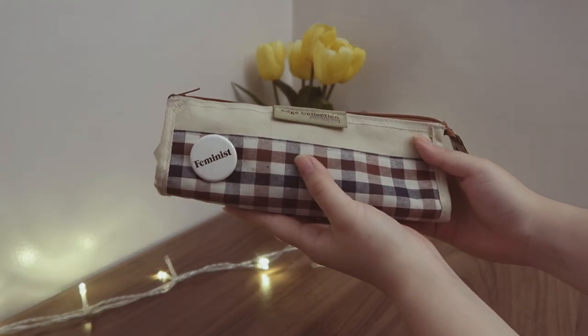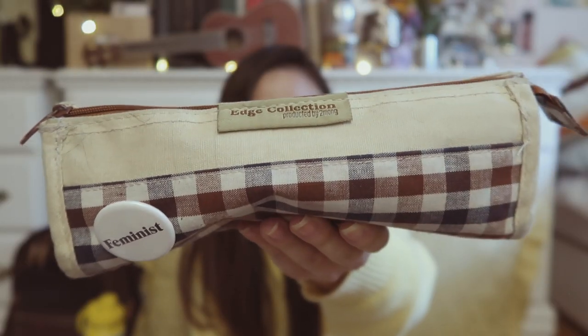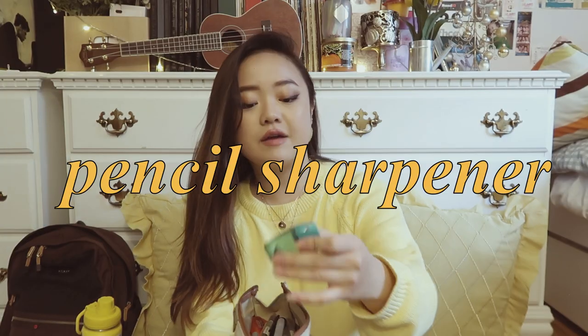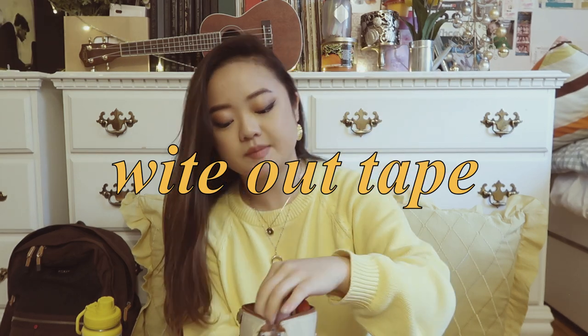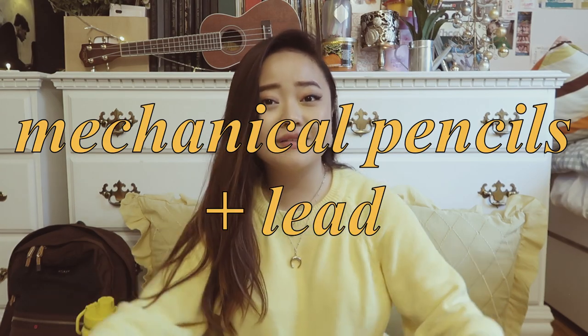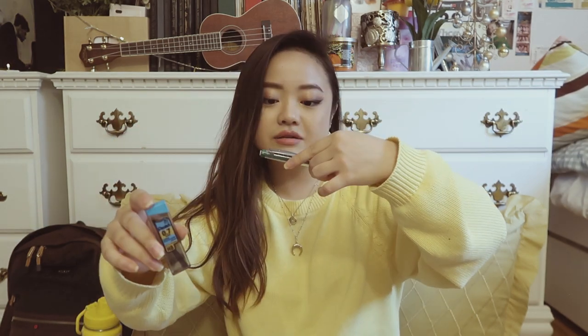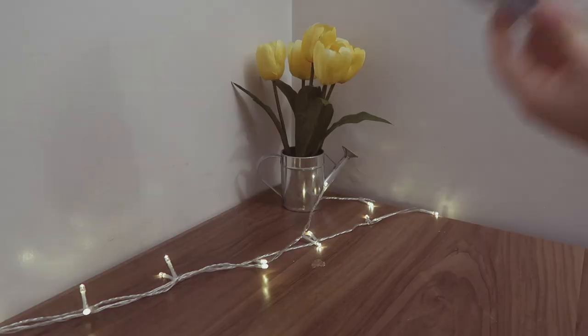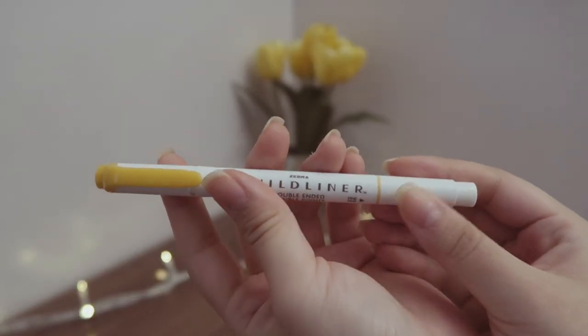The pencil case I carry around — I honestly can't find where it's from, it says 'Edge Collection produced by Tumong,' so if anyone knows, that would be amazing. Inside I have more Muji pens, a pencil sharpener for wooden pencils, mild liner pens, white out — which I need especially for pretty notes — and a mechanical pencil. I use 0.7 millimeter lead, very standard. For highlighters, I use mild liners — I have a 15-pack, I think from Target. I find Muji pens and mild liners very reliable for note-taking.